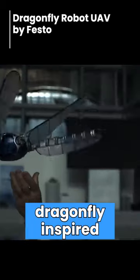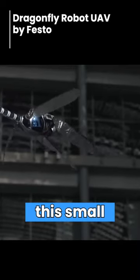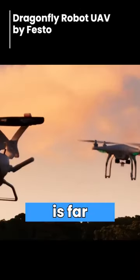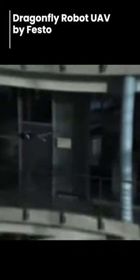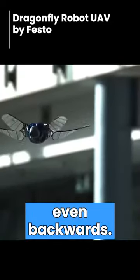Robot Dragonfly. Inspired by the complex flight capabilities of dragonflies, this small ultralight UAV developed by Festo is far more advanced than your usual drone. While most drones can only fly in one direction, the Dragonfly robot is capable of flying in any direction, even backwards.